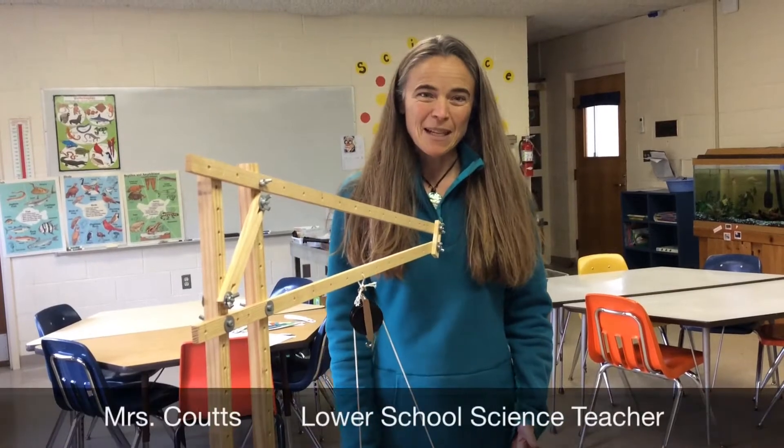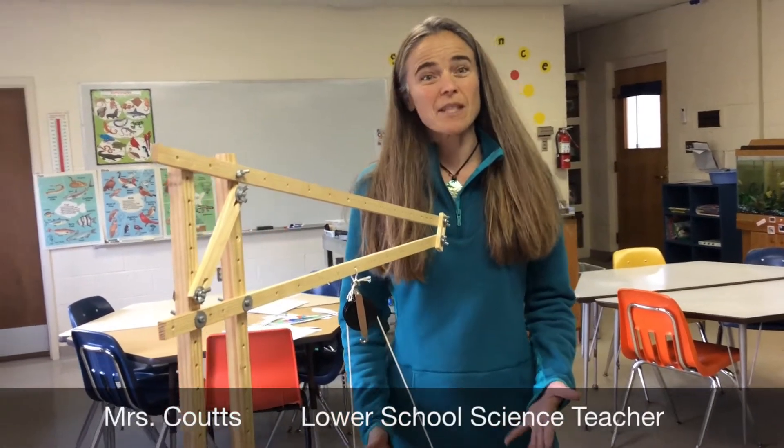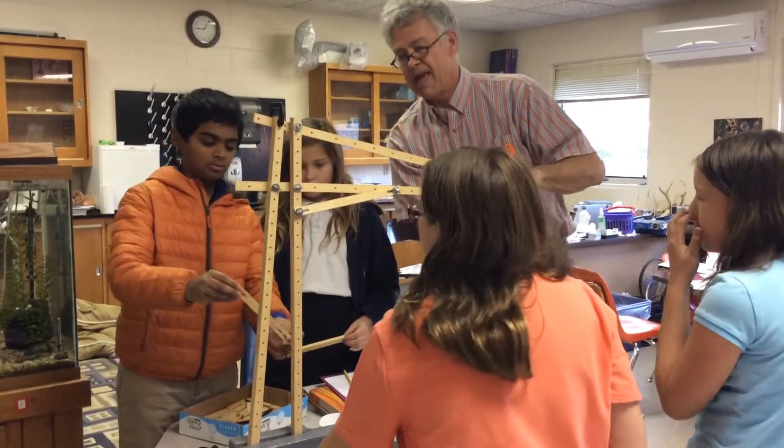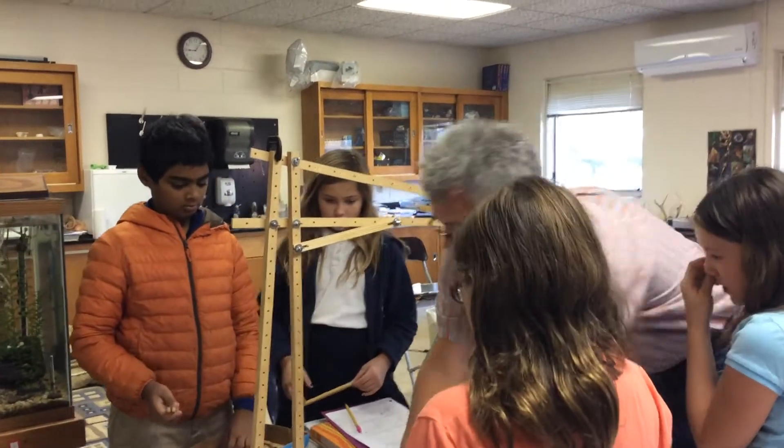In the Lower School Science Lab, the 4th and 5th graders have been working on engineering with some great help from a visiting engineer from Northern Virginia. Dr. Jessup brings a wealth of experience and energy, and the students have really enjoyed connecting our classroom science with his real-world expertise.